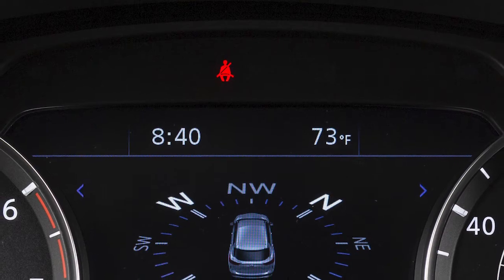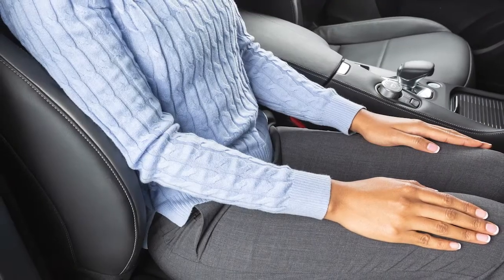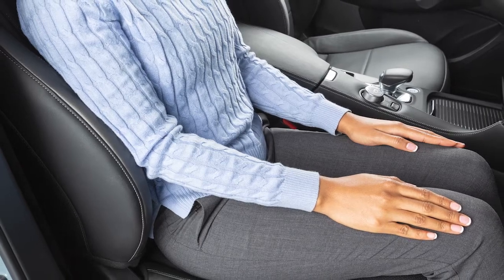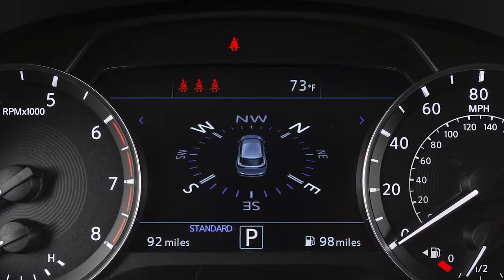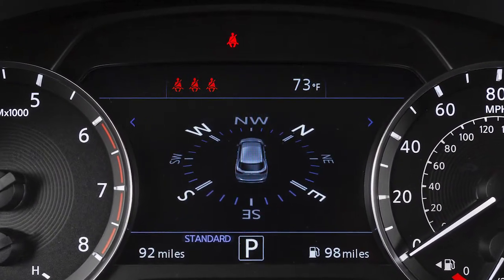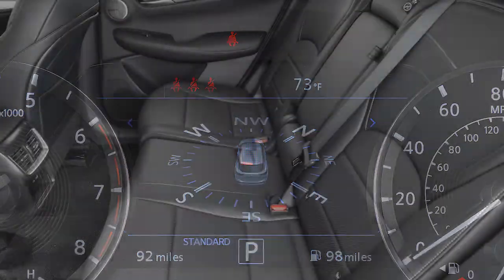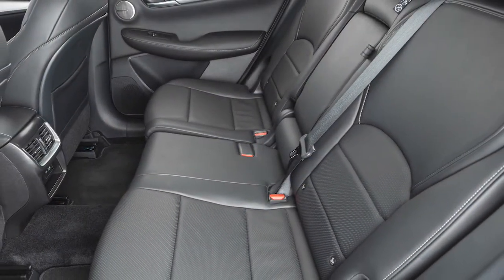The seatbelt warning light may also illuminate if the front passenger seatbelt is not fastened when the front passenger seat is occupied. Your vehicle may also be equipped with a seatbelt reminder for the second row seats. It will not go on for a period of time after the ignition is turned on, allowing time for passengers to buckle up.